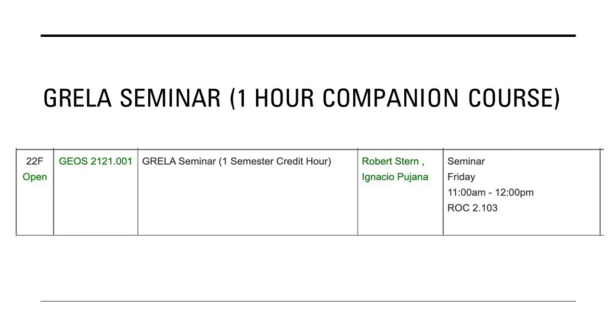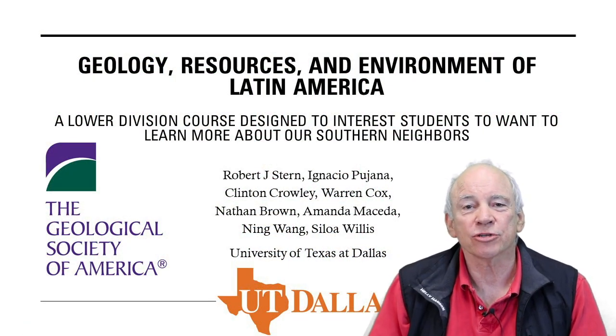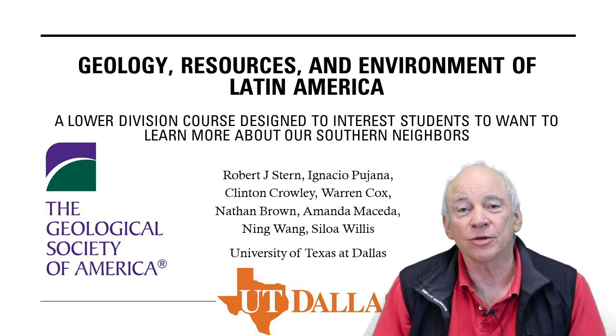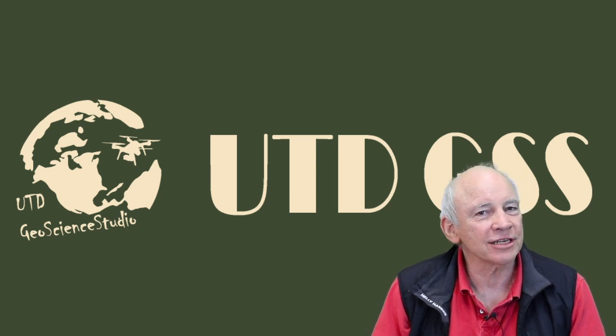Any student taking the online course can sit in on the GRELA seminar, but we encourage students to enroll. Grades are based on attendance and asking at least one question or being involved in at least one discussion each class period. Fifty students enrolled in the course in fall 2022, 17 with Hispanic surnames, and 16 of the students are freshmen and sophomores. We are happy to share course materials with anybody who is interested — just contact one of us by email. Thanks for listening.